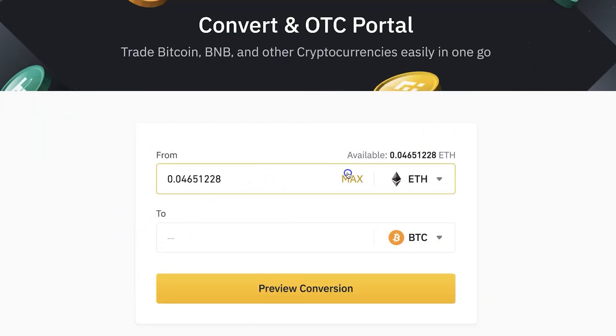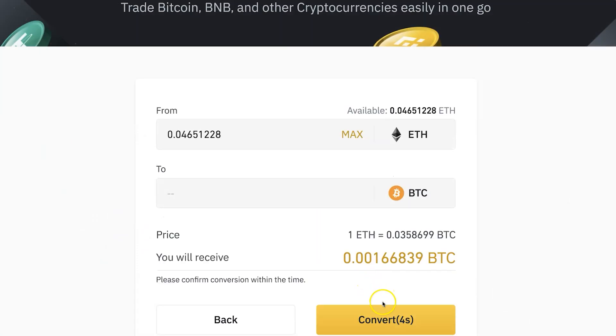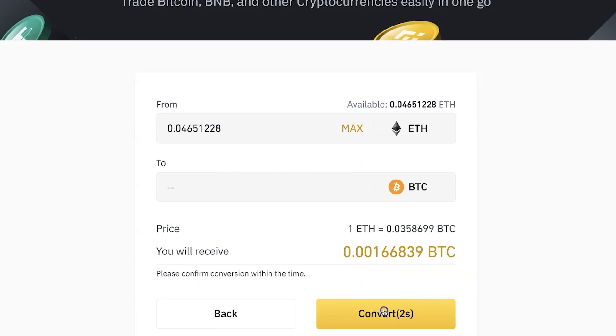Now you will see how to convert Ethereum to Bitcoin in three clicks. Click number one, choose how much you want to convert. Click number two, click convert. And click number three, click confirm. That's it! You have now converted Ethereum into Bitcoin. This is how fast and easy it is.